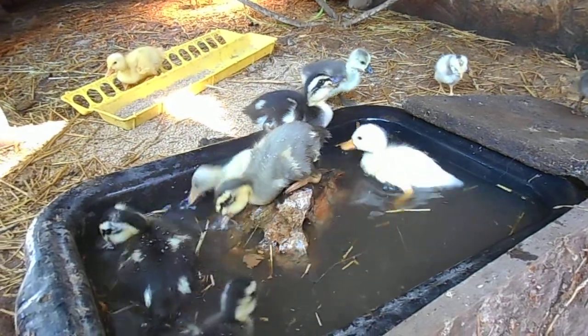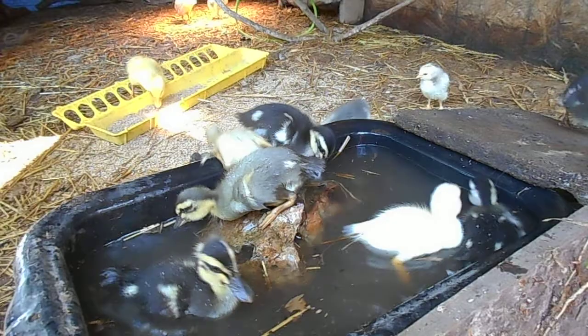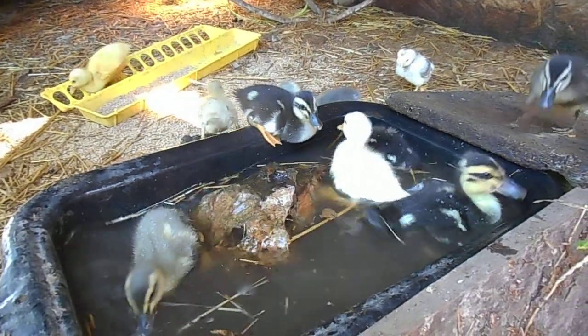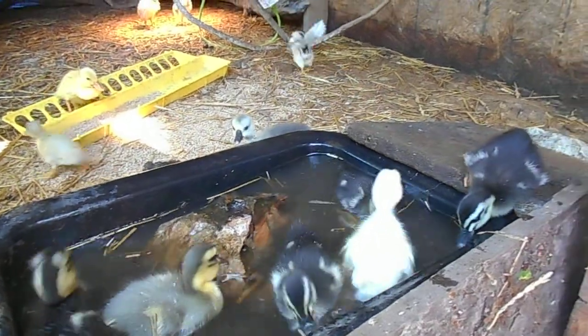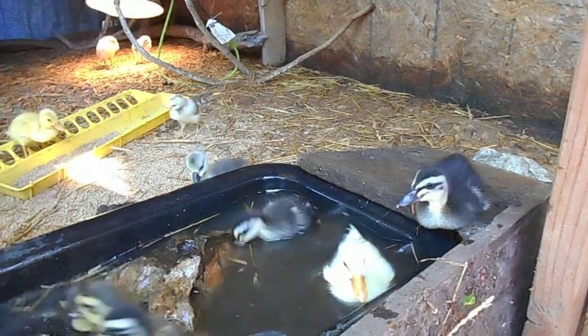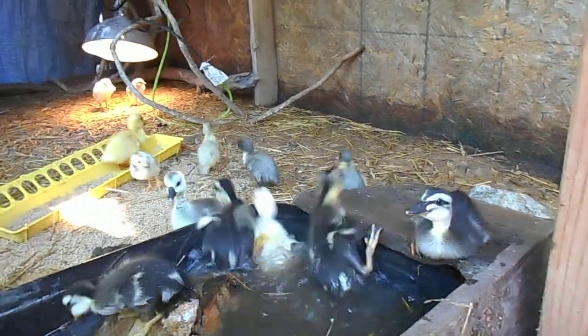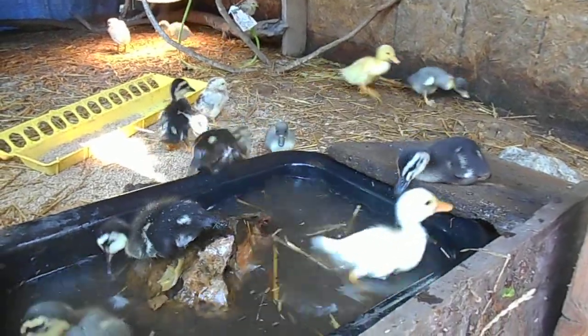They're going to get back in. There's the little crested — he's in there, up by the rock, on the rock. Their first swim always scares the crap out of them. They spook themselves so easily.